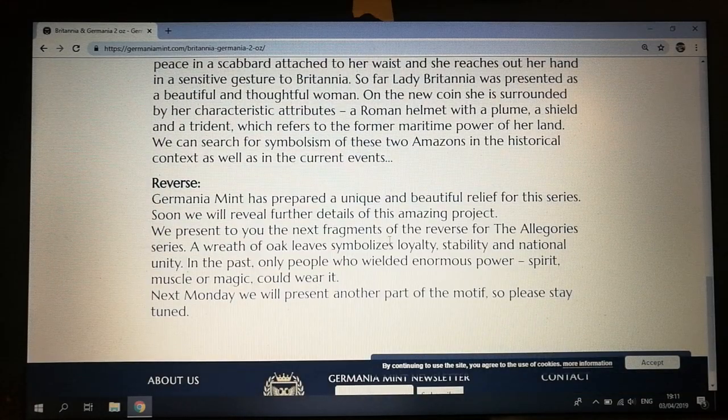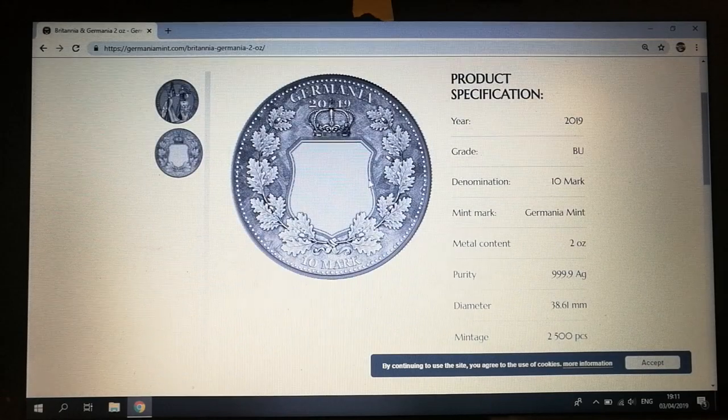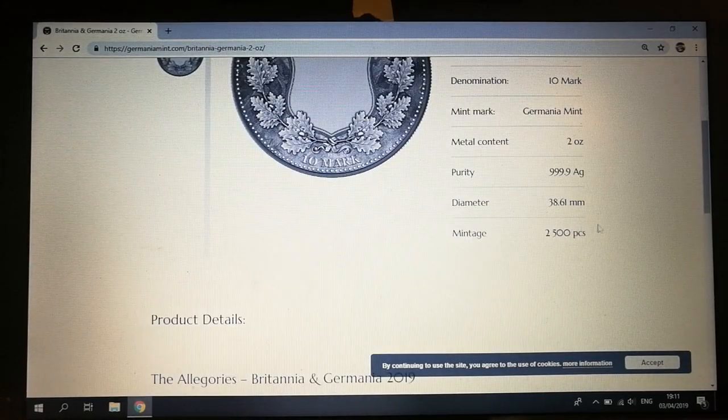A wreath of oak symbolizes loyalty, stability, and national unity. In the past, only people who wielded enormous power, spirit, muscle, or magic could wear it. We're going to be updated regarding what the motif is going to be on that, but it's limited to two and a half thousand, so it'll be interesting to see how much they're going to go for.